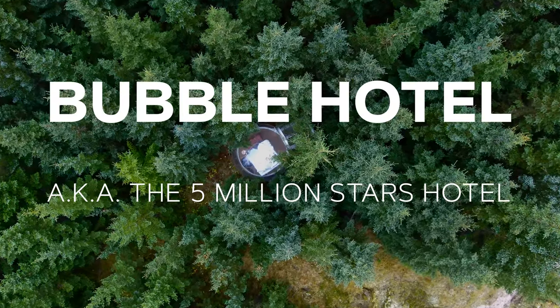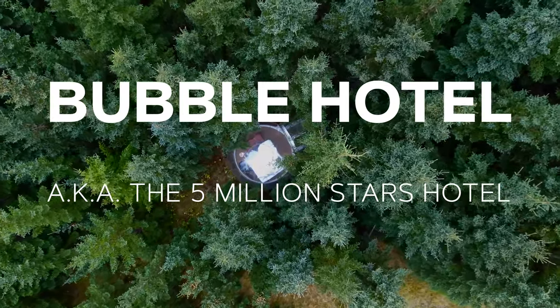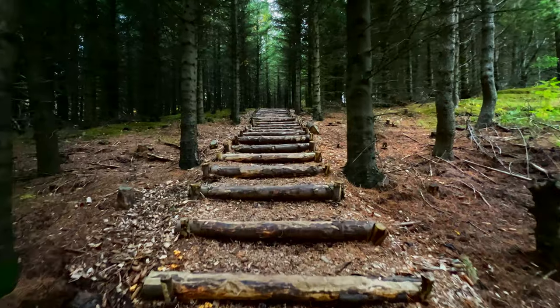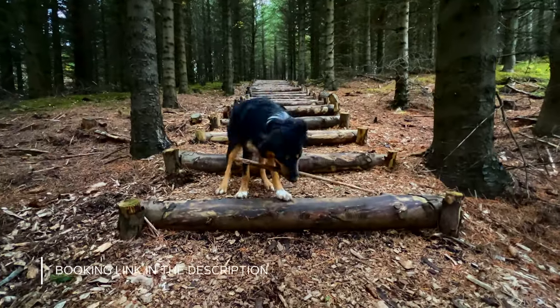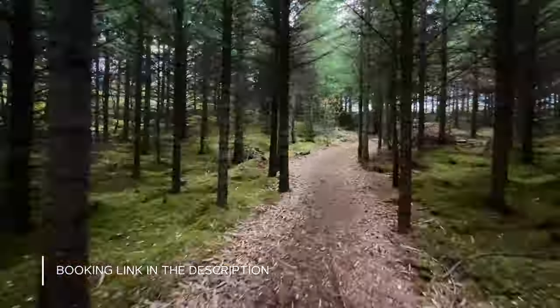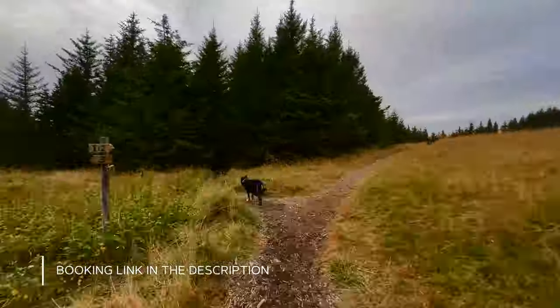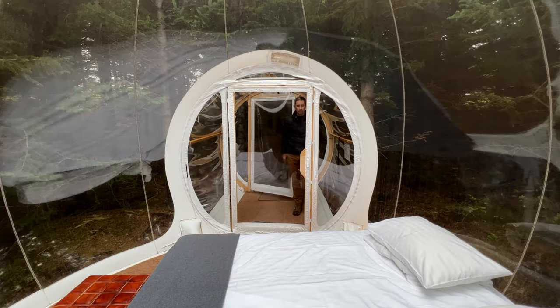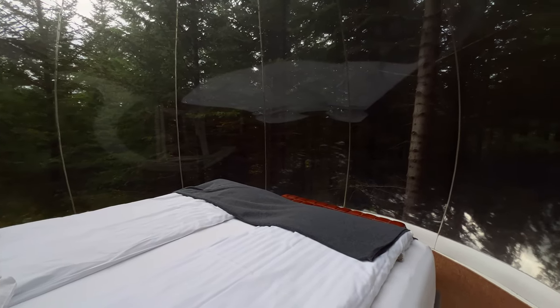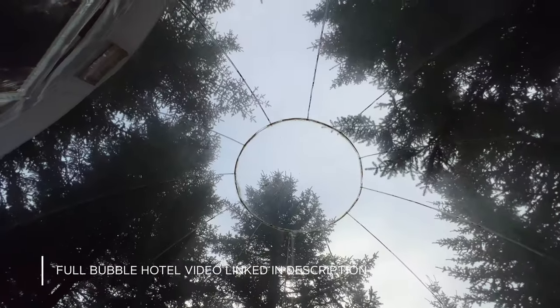The Bubble Hotel was our favorite Iceland glamping experience. Maybe the entrance isn't fancy, but I love the simple beauty of it and the friendly staff. What's so special about these bubbles is how they connect you to the natural surroundings — on a good night you'll be able to catch the northern lights just laying in your bed. The full video shows how that worked out for me.